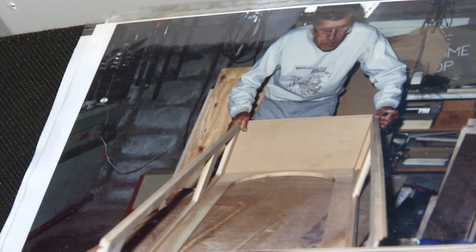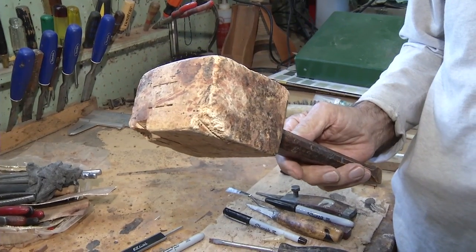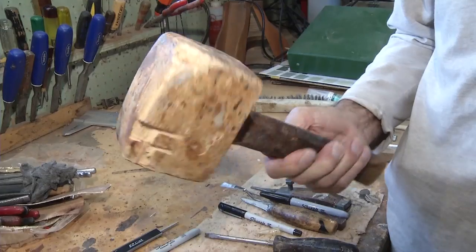I've always messed with wood, even since I was a teenager. I was always building something on the farm where I grew up — even boats. It is so rewarding. And he's used his maple mallet on thousands of projects over the years.